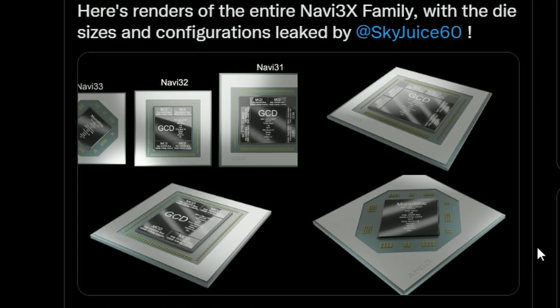That's it for today. What do you think about these die leaks? Have a good day.